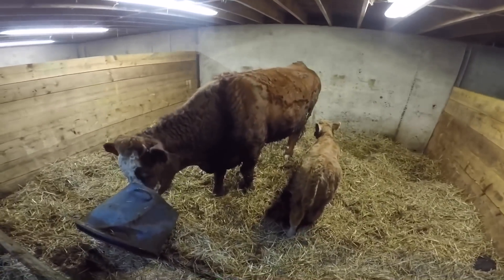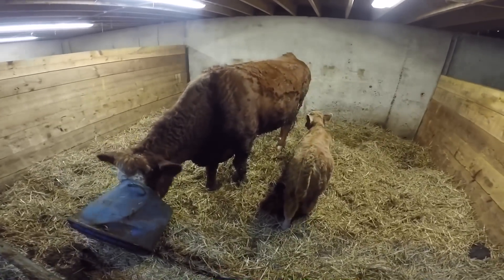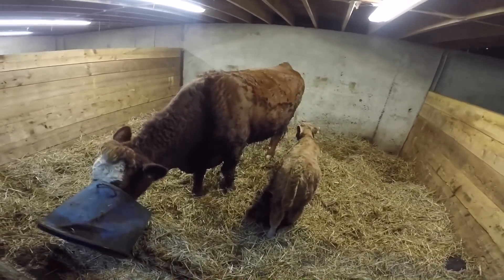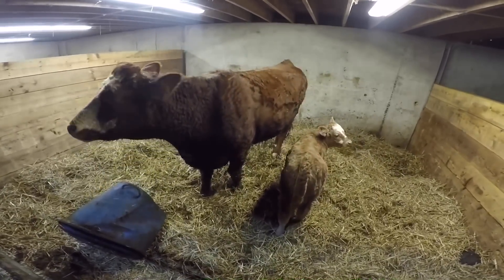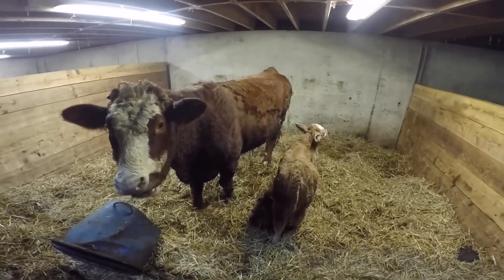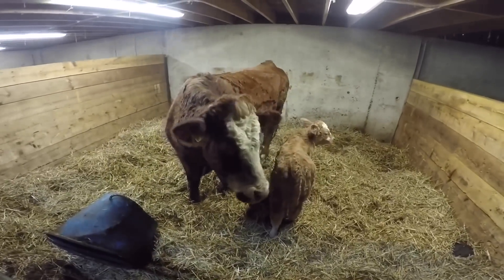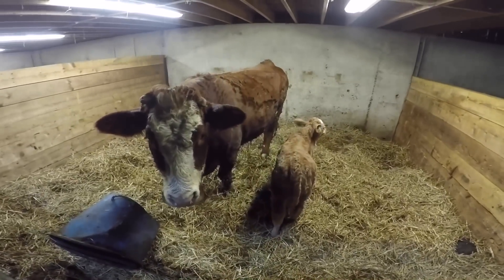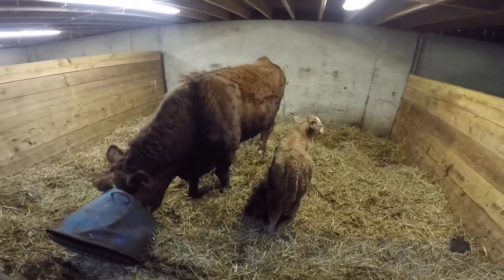She had a hard calving. She calved at the same time last year, so it would have been the previous year she had the hard calving. Usually when they don't go back and calf straight away, they usually get the chop, but we gave her a second chance. She calved at 365 days more or less, within a day or so of it. So she's on the 365-day cycle, which is what you want, and we're glad we kept her on and gave her another chance.